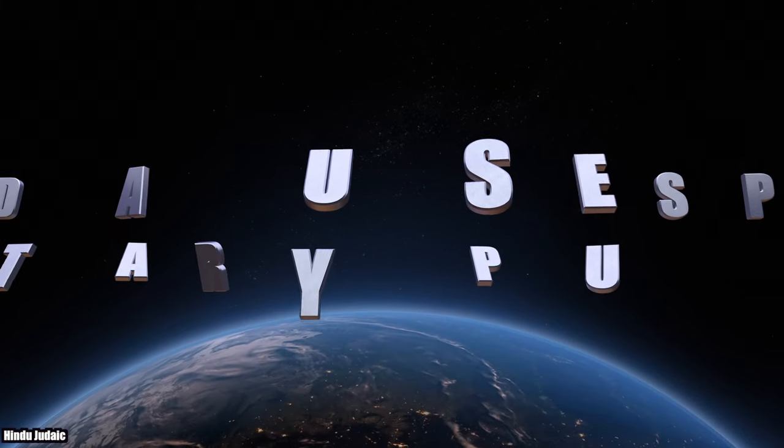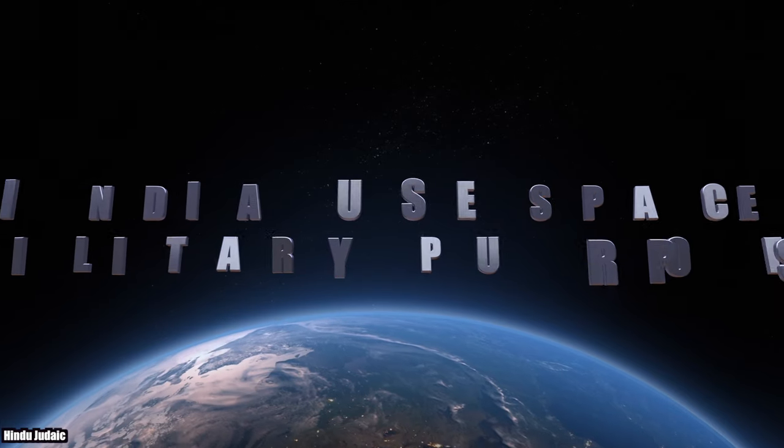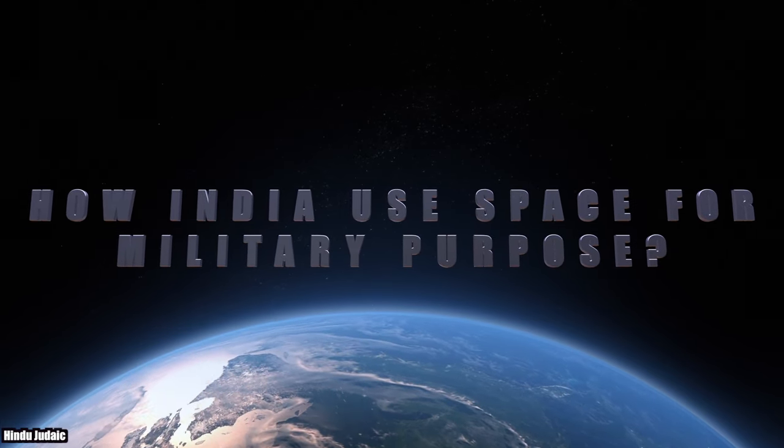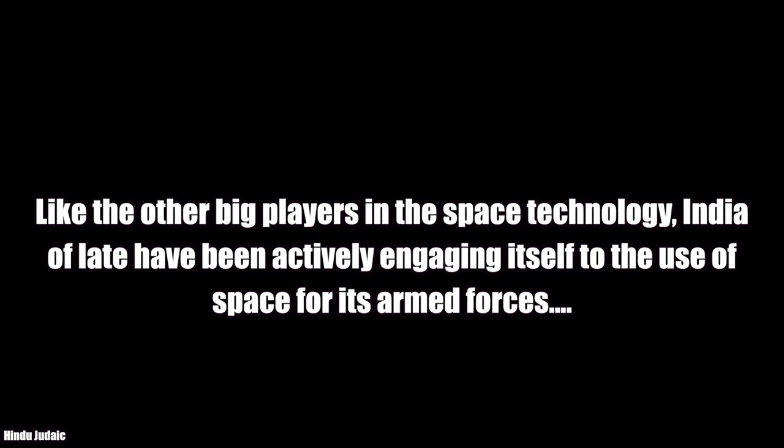Hello friends. This video is about how India uses space for military purposes. Like the other big players in space technology, India has of late been actively engaging itself in the use of space for its armed forces.